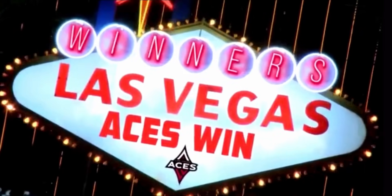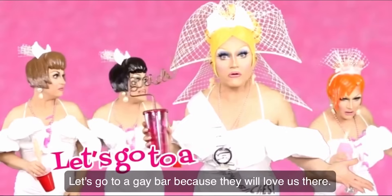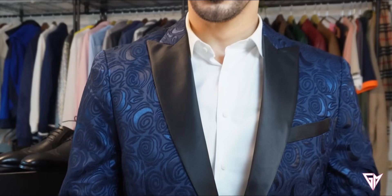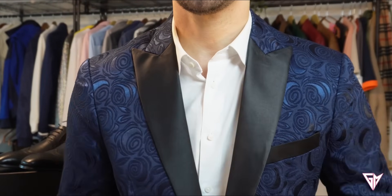This is more of a nighttime type of jacket. If you're going to Vegas, if you're going to a casino, if you're going to a holiday party, or for a wedding — why not? It's just beautiful, a little shiny but not over the top.